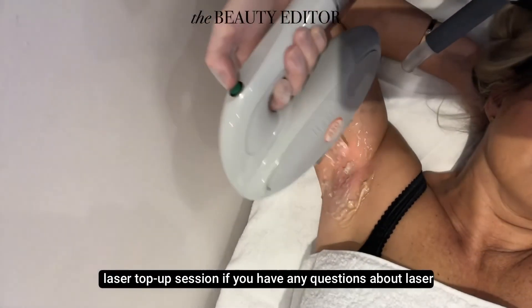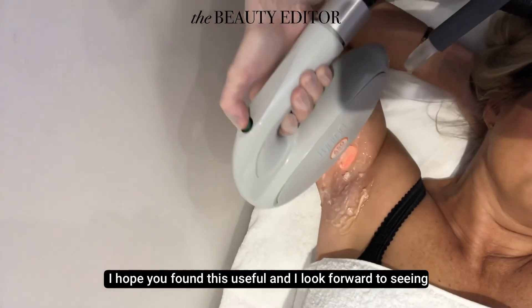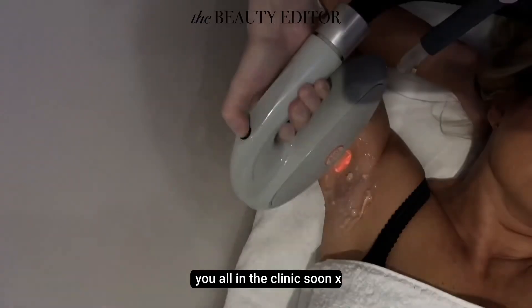If you have any questions about laser hair removal, just get in touch. I hope you found this useful and I look forward to seeing you all in the clinic soon.